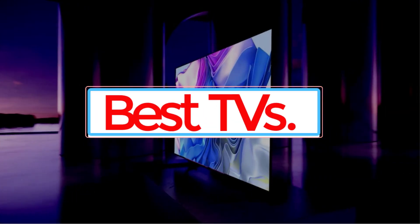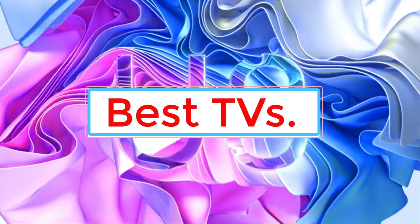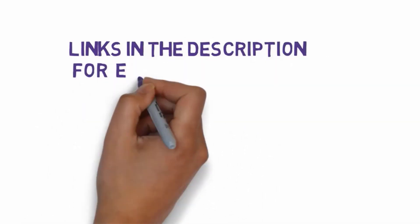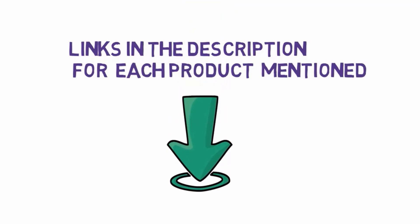Are you looking for the best TVs? In this video we will look at some of the six best TVs on the market. Before we get started, we have included links in the description, so make sure you check those out to see which one is in your budget range.